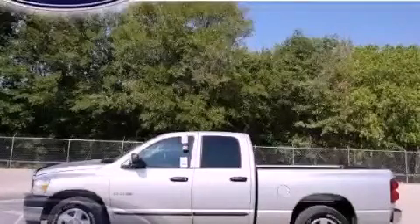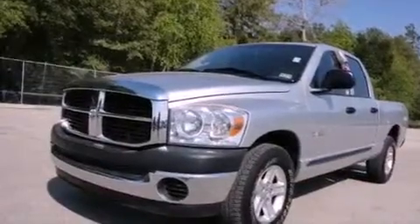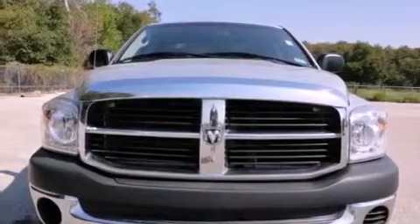This is a 2008 Dodge Ram 1500. It has what you need for work as well as what you want for play. It has a 4.7-liter, eight-cylinder engine and an automatic transmission.